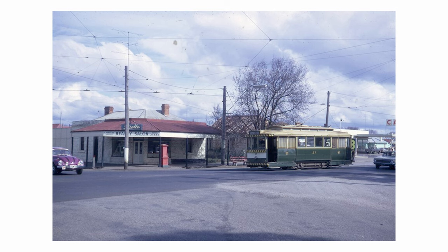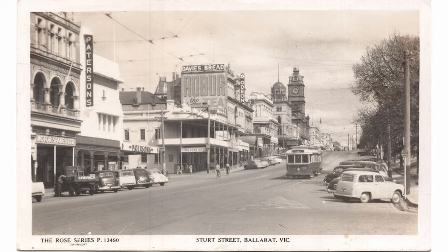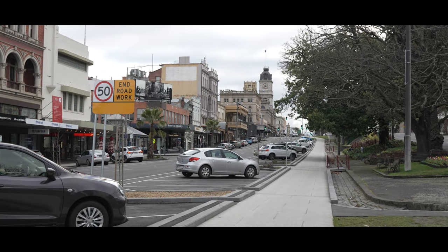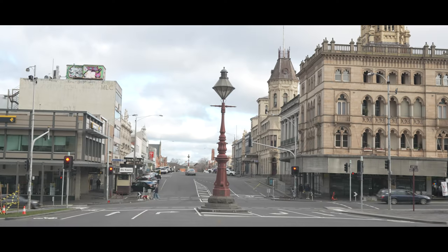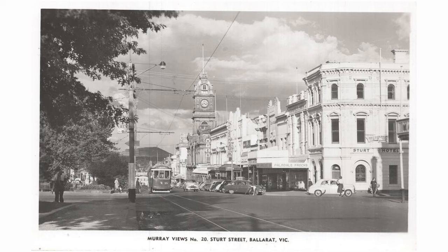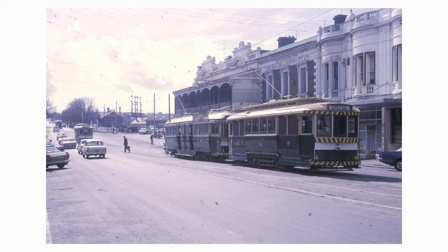During the 1930s, the Ballarat network reached its peak in terms of route length, extending to approximately 24 kilometres of track. However, like many tram networks in various cities around the world, the Ballarat system faced challenges and eventually declined in popularity. The rise of automobiles and buses led to a decrease in tram ridership.